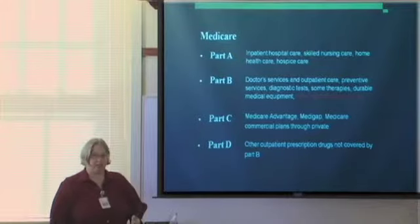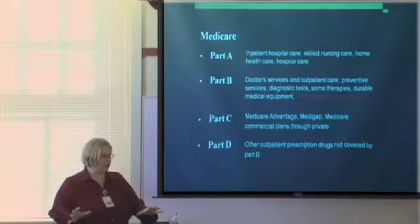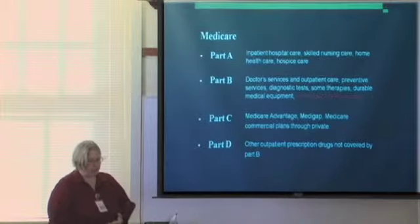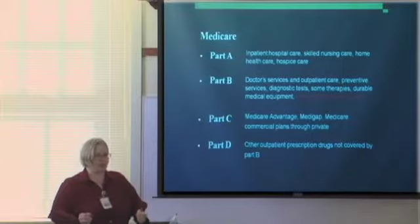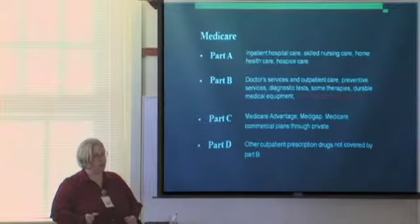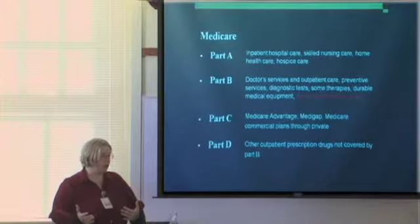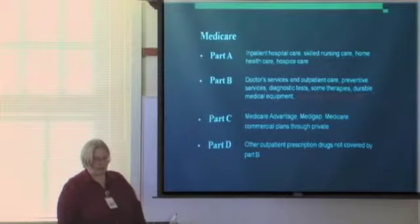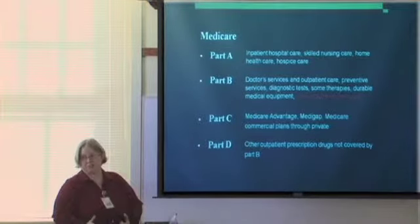Part C covers Medicare Advantage plans or replacement plans — commercial insurance companies through which you receive your Medicare benefits. They deal with Medicare so you don't have to. We refer to Medicare Parts A and B as traditional Medicare, and Part C as commercial Medicare. There are differences: sometimes you need prior authorization with commercial plans whereas with traditional Medicare you don't. Read all the fine print if you have a Medicare Advantage plan, especially with immunosuppressant drugs — you may end up paying a little more, but some plans are really good.